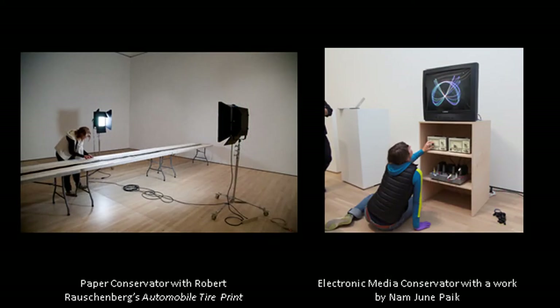Disciplines at SF MoMA include paintings — that's me — photography, objects, and electronic media, and we all work together because things are often cross-disciplinary. Here you have Amanda Hunter-Johnson working on our Robert Rauschenberg automobile tire print, which is always a challenge for storage and display. On the right is Martina Haigel working on the Nam June Paik. Electronic media conservation is an emerging field — there are very few people who do it — but if you're technologically inclined and like data and electronics, there is now finally one conservation training program that has electronic media as a discipline.